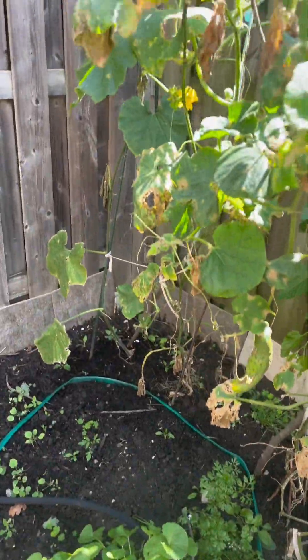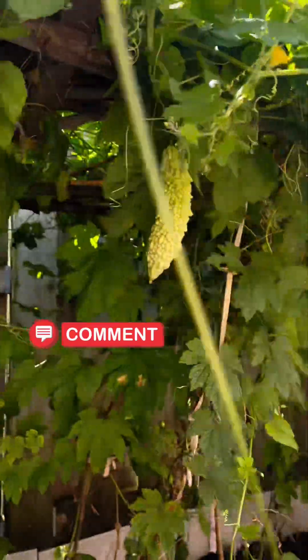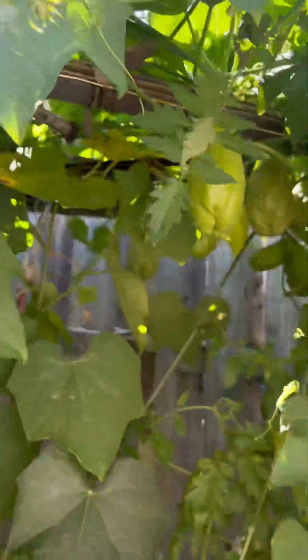We also have winter melon. Look at this — can you see them? Bitter melon and chai yolks. Do you see all the chai yolks growing and the bitter melons? We've got a ton of chai yolks just dangling everywhere.